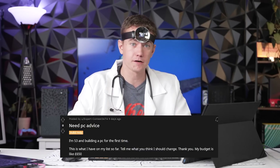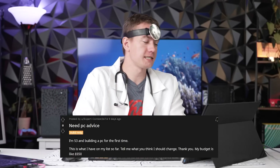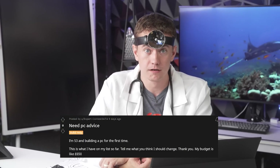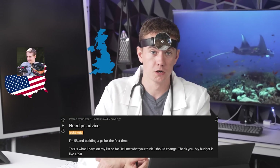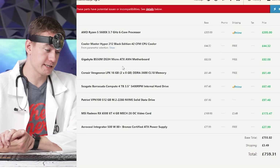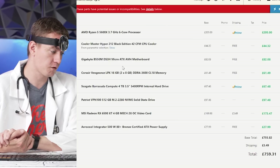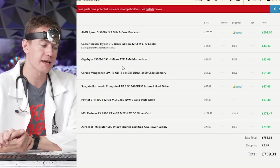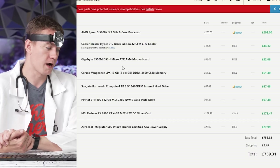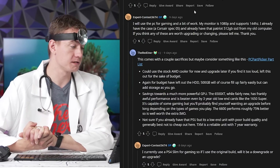Next patient: patient is 53 and building a PC for the first time — proving you're never too old to be active in the PC community. They want an evaluation of their parts list at 650 pounds (now showing 759 euro). The build includes: Ryzen 5 5600X, Cooler Master Hyper 212, B550 motherboard, 16GB RAM, Seagate Barracuda 4TB drive, 512GB NVMe, RX 6500 XT, and a 500W power supply. They already have a 1080p 144Hz monitor and a case.